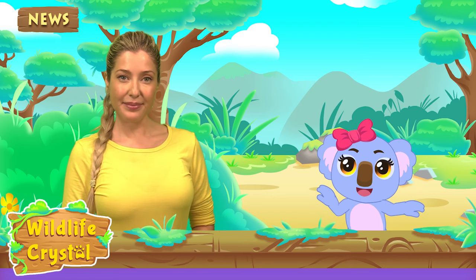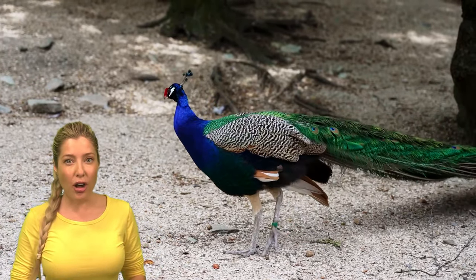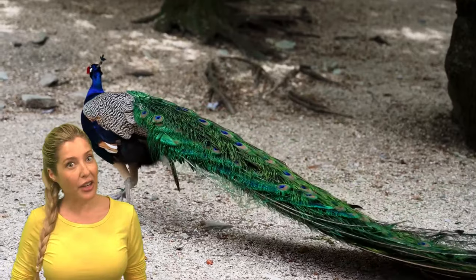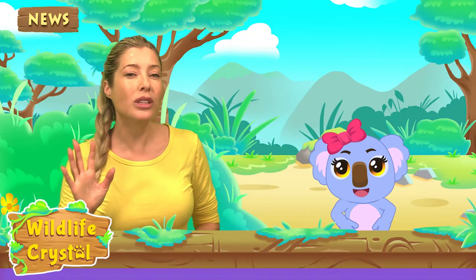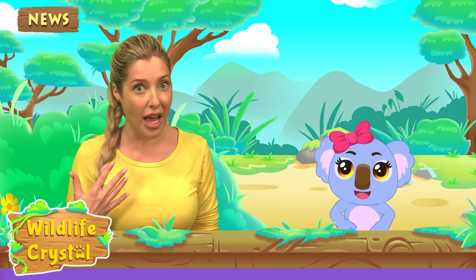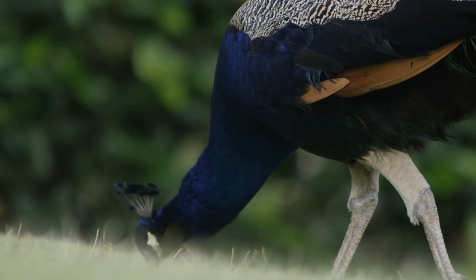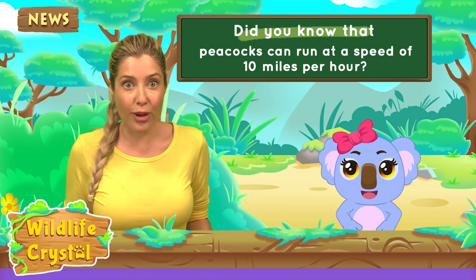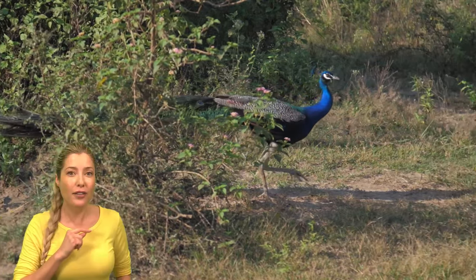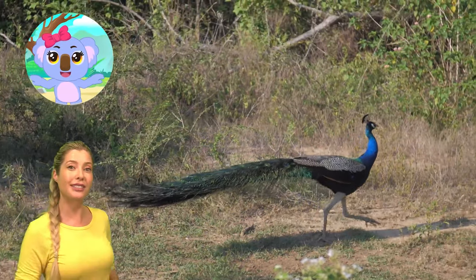Can peacocks fly with all of those feathers? Since peacocks have a large body and all of those long feathers, they cannot fly very far or very high. Peacocks often jump high and flap their wings with great force to fly a very short distance. Peacocks spend only about 2% of the time flying and spend most of their time searching for food on the ground. Did you know that peacocks can run at a speed of 10 miles per hour? Their high running speed helps protect them from predators.